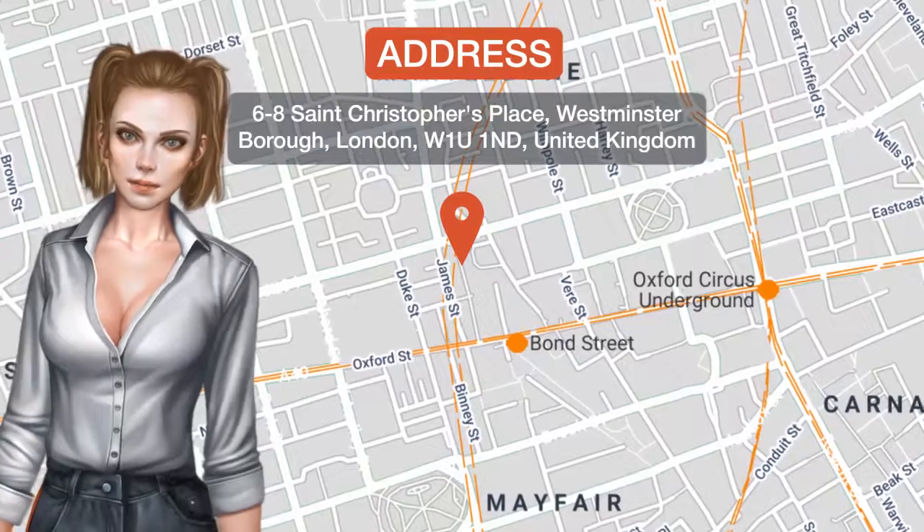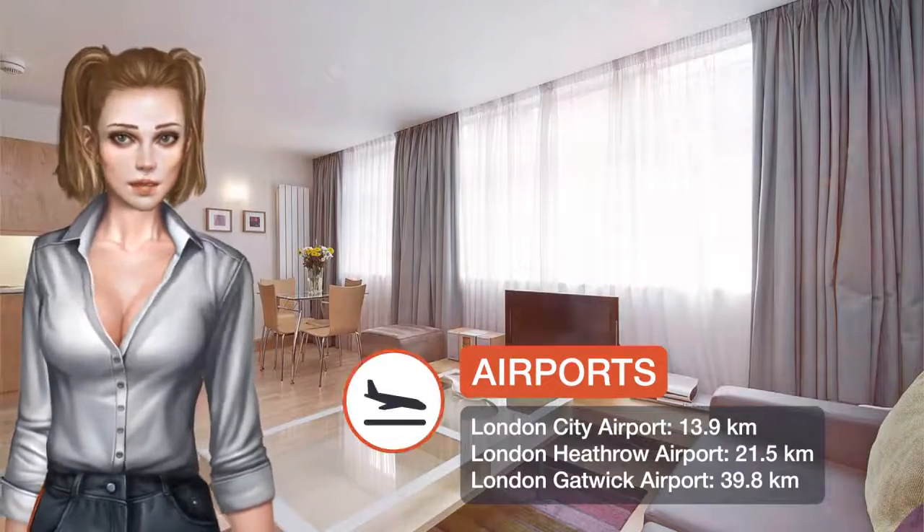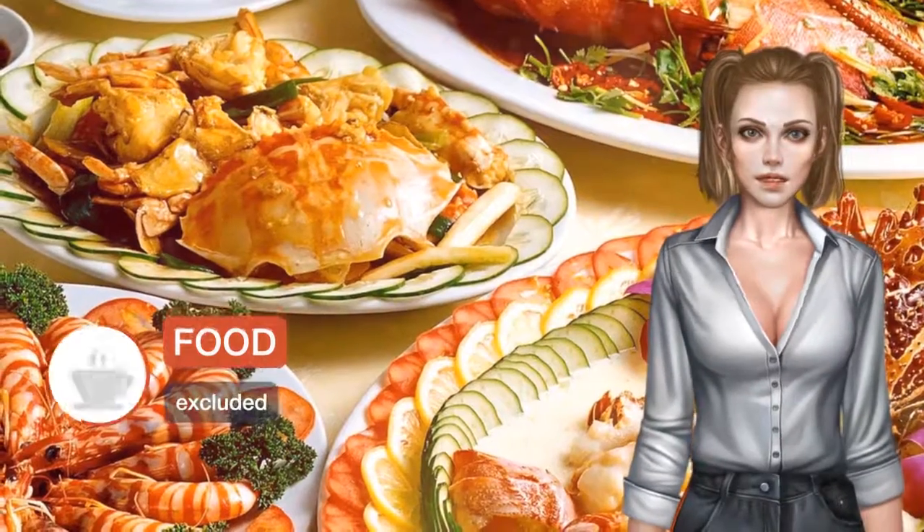One of our best sellers in London, featuring free Wi-Fi, St. Christopher's Place Apartments offers accommodations in London. Oxford Street is 400 meters from the property.